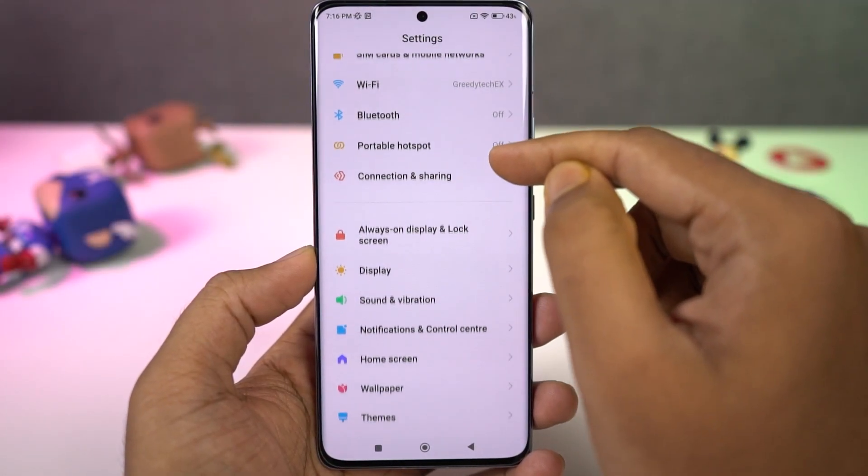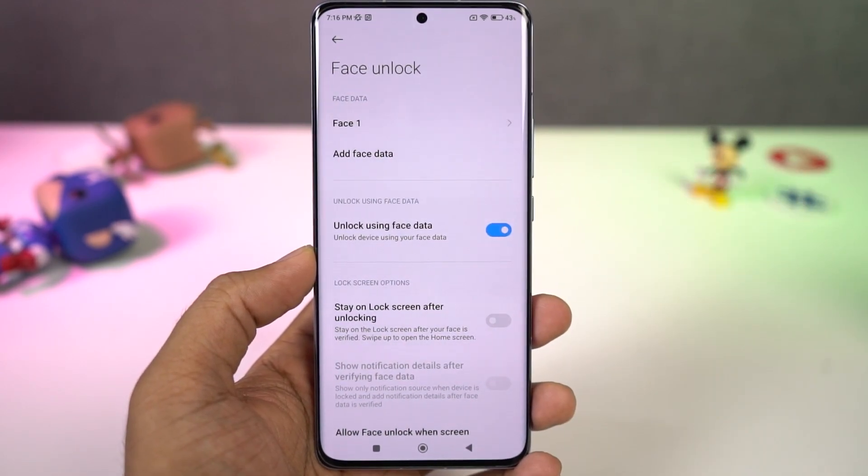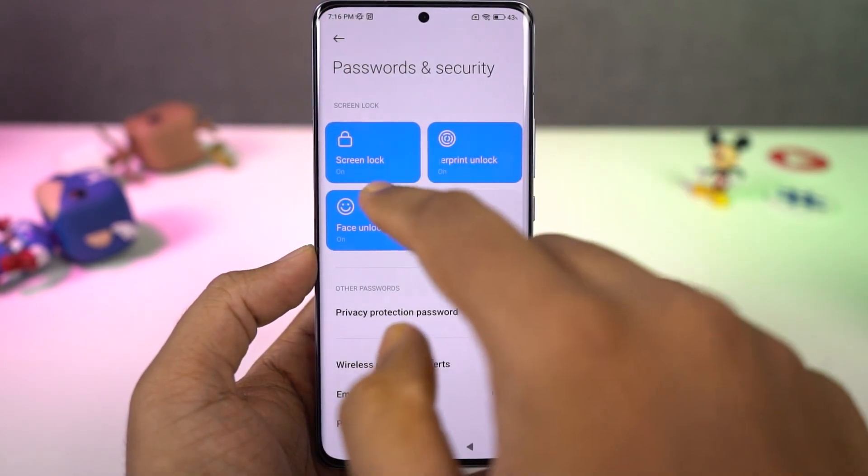This is a very unique feature — normally you can only add one face, but on this phone you can add two faces, so maybe you and your spouse can unlock your phone using just your facial data.